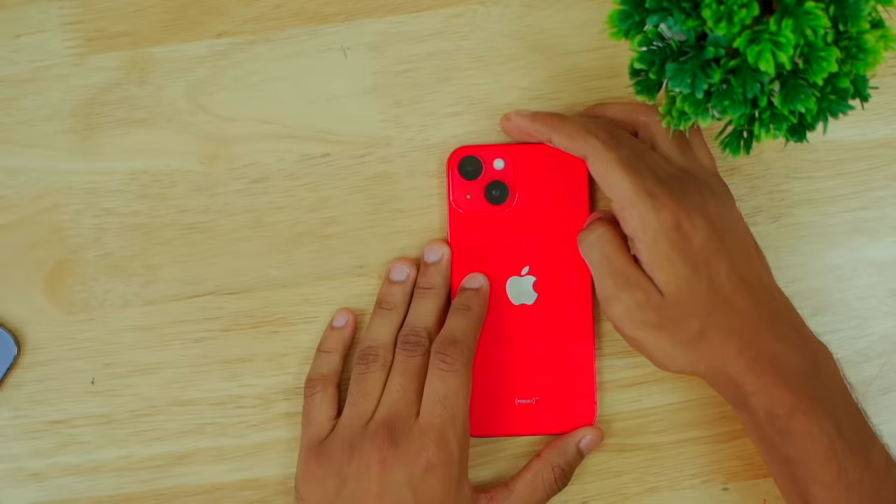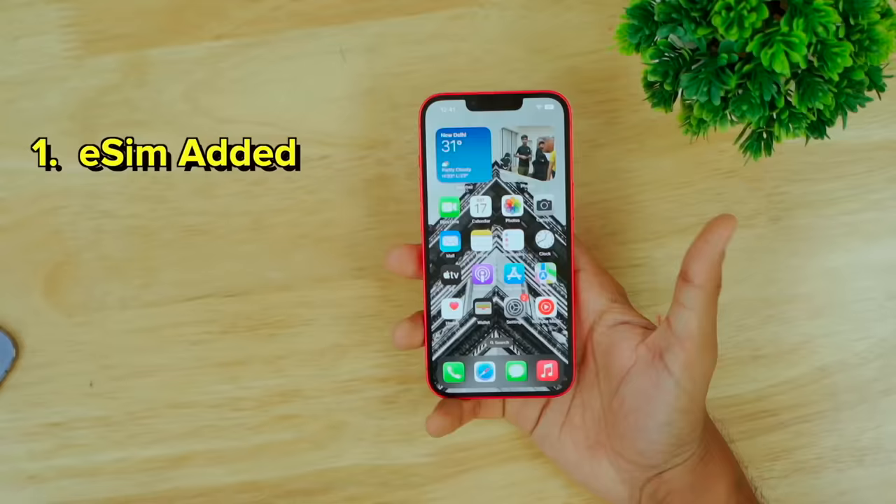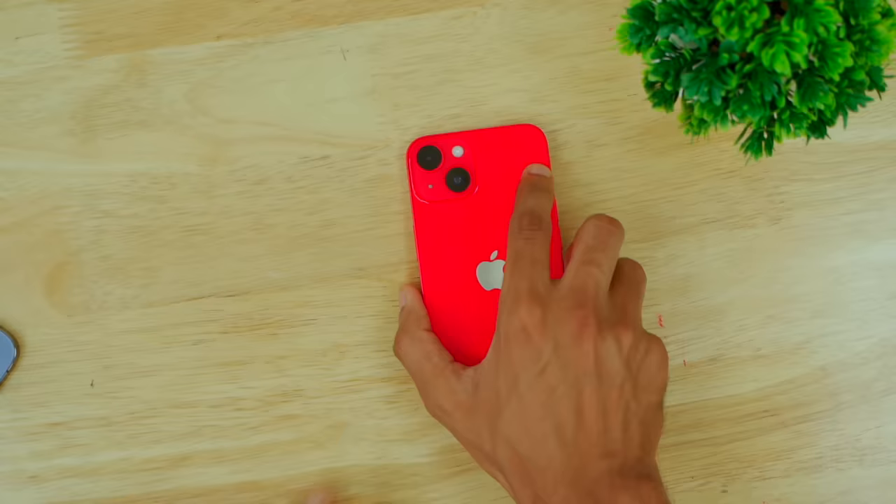Now let me tell you what's new in the iPhone 14. First of all, the sensor is upgraded in the main camera. The wide angle is the same. The selfie camera is also upgraded. There's no change in the notch — it's the same notch. eSIM has been added. The display has a slightly better feel. There's crash detection and satellite connection. The back glass is a little different, making it easier to repair, and heating has been reduced.